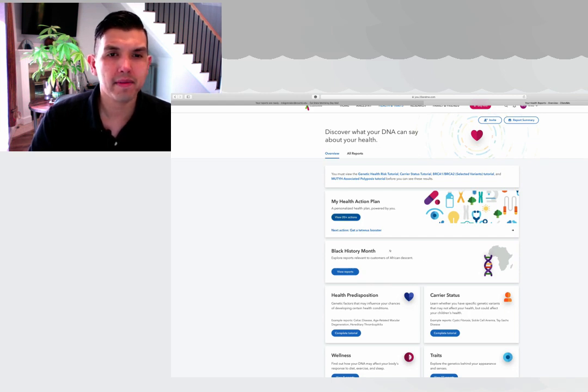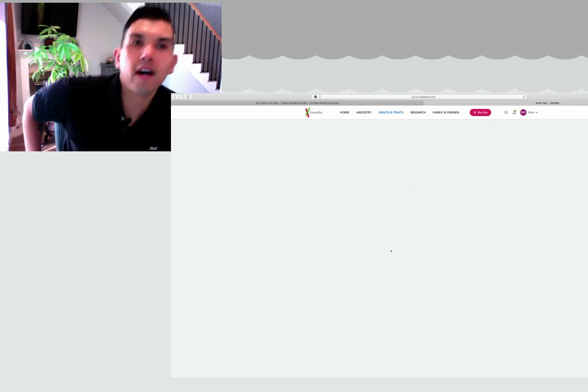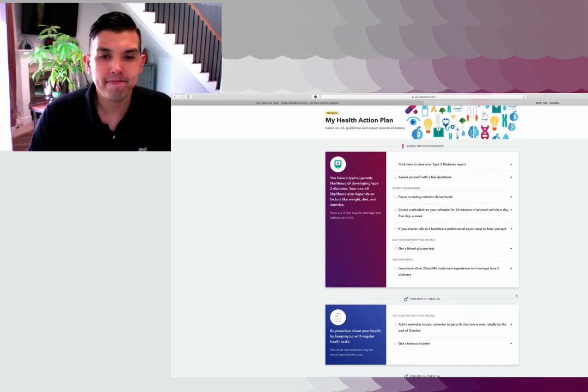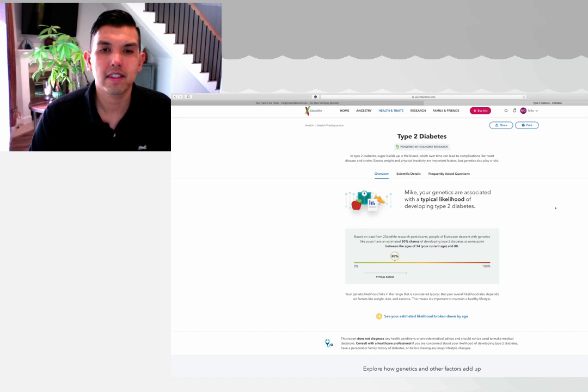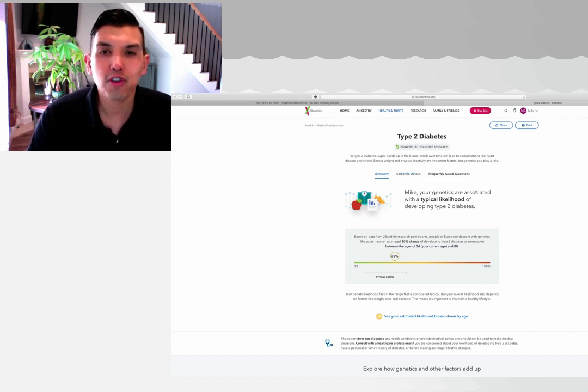My health action plan. It says here that people of European descent with genetics like yours have an estimated 30% chance of developing type 2 diabetes between ages 34 and 80. That's not too bad.